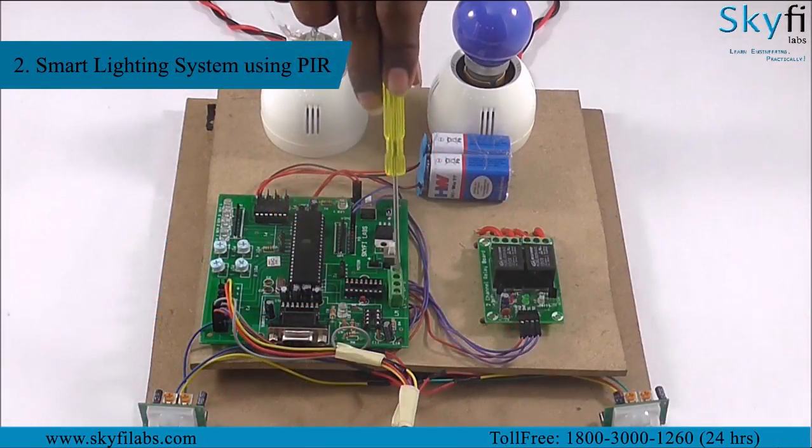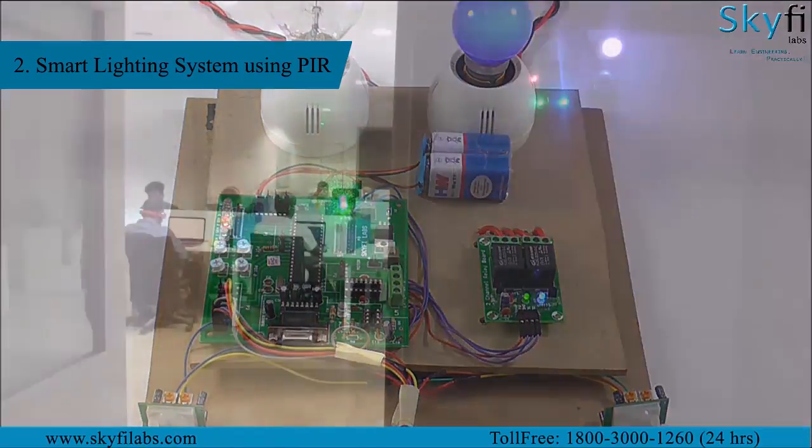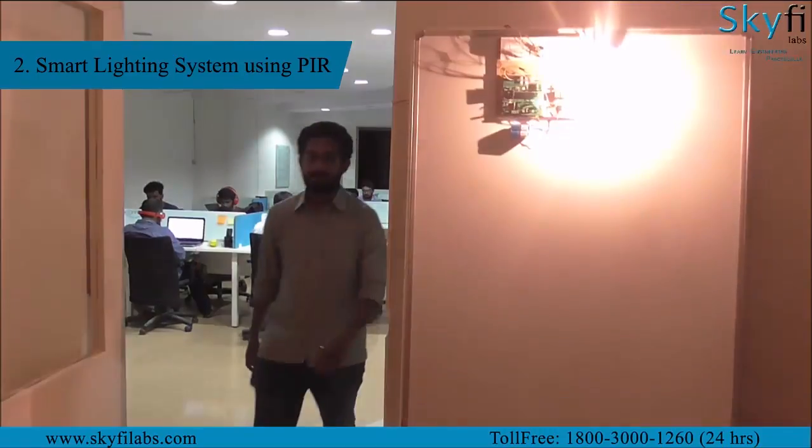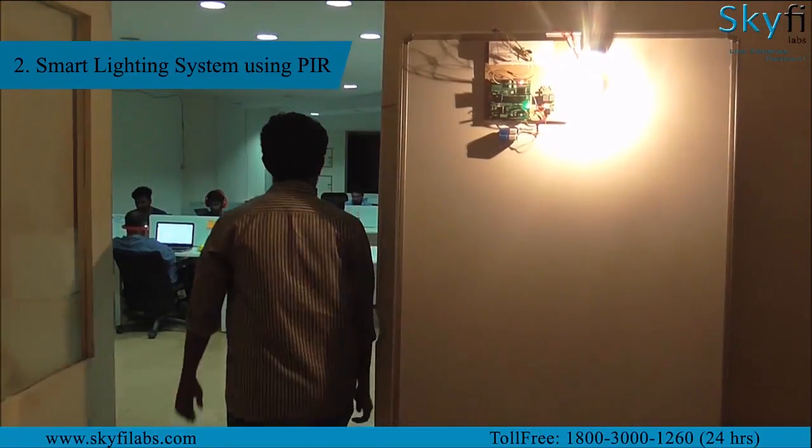The second project is a smart lighting system in which lights are controlled using automated embedded systems. The system that you build will sense the number of occupants in a room using passive infrared sensors and switch the lights in the room on or off accordingly.